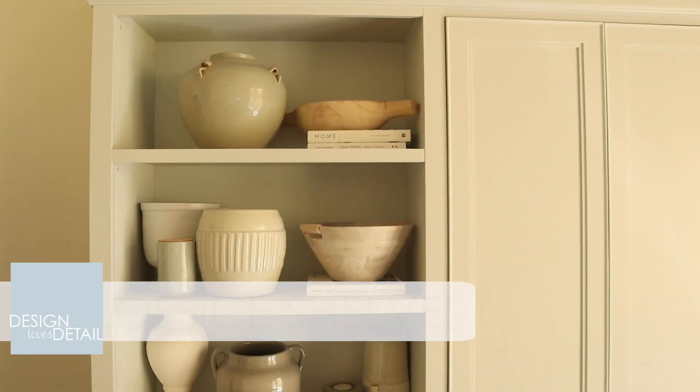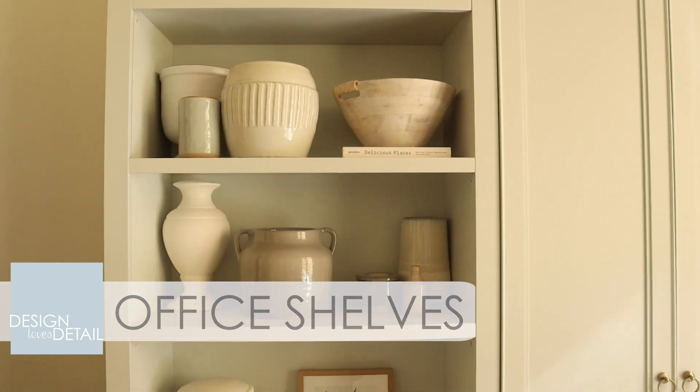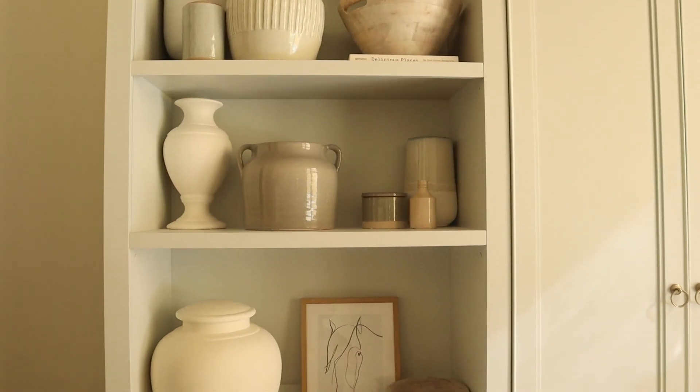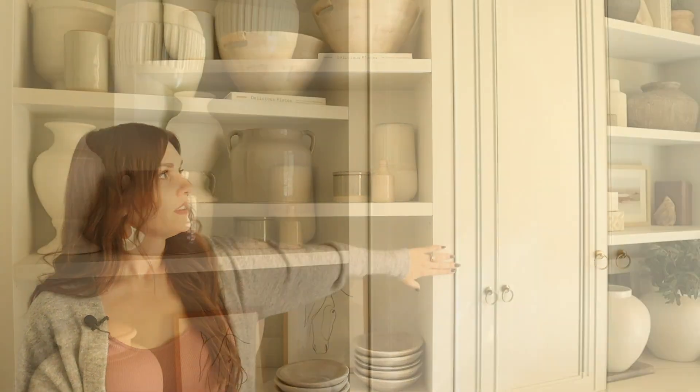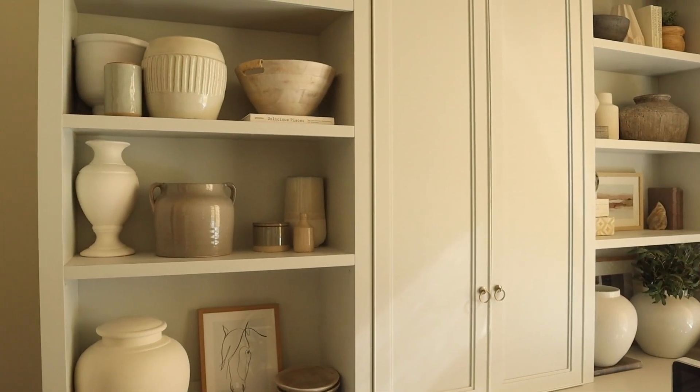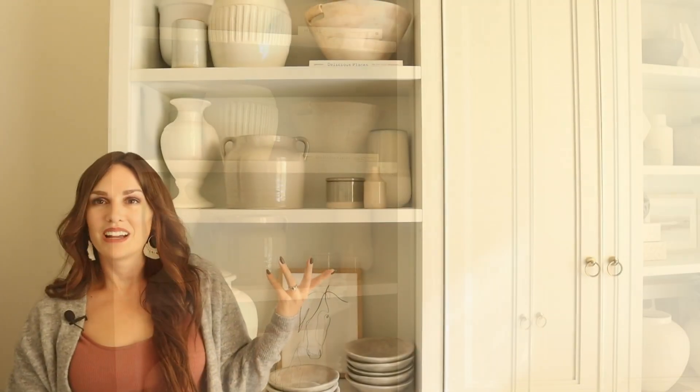Here in the office is another place where I did a mix of open and closed storage. These were really made for bookshelves — right now it's full of my favorite decor pieces that need a home. Down below is more closed storage for things like printer paper and that sort of thing you might have in an office. And the center section I did closed as well, so just more places to hide stuff. I'm kind of like a hoarder, so we have to plan for that.